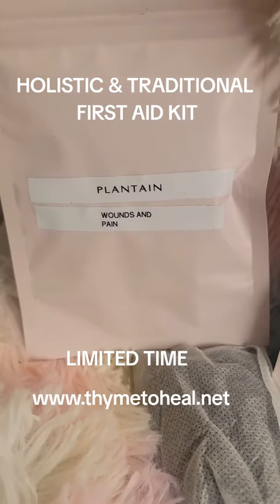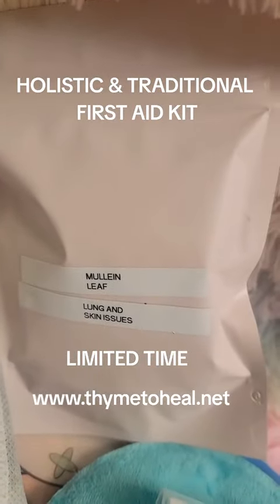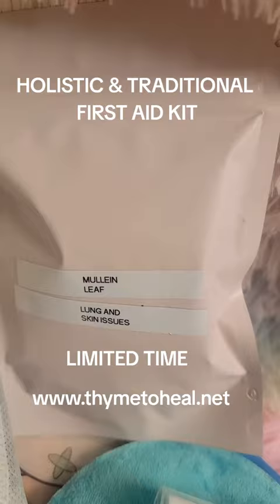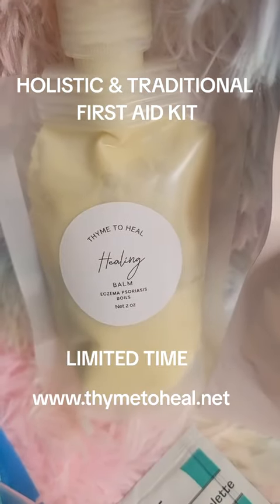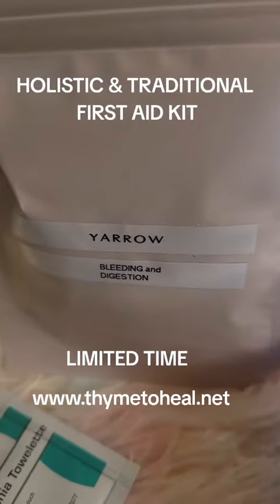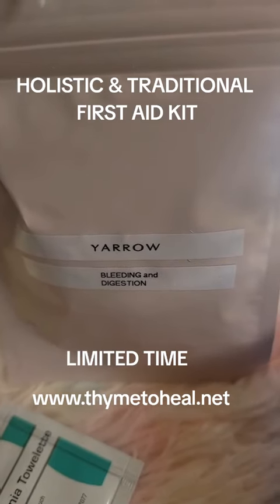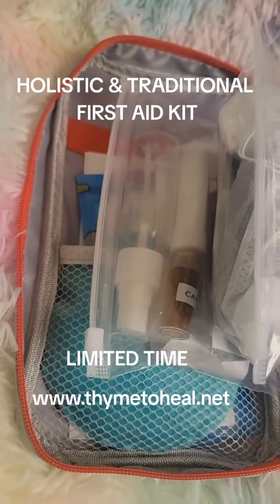Also in here you have herbs. We have plantain, which is good for wound healing and pain. Mullein, which is good for lung and skin issues. The healing salve, which is wonderful. And yarrow, which helps stop bleeding and also helps with digestive issues.